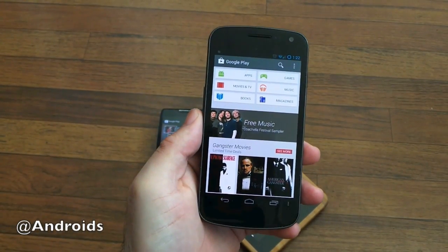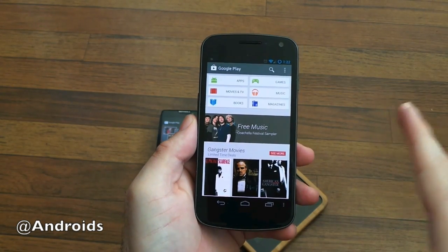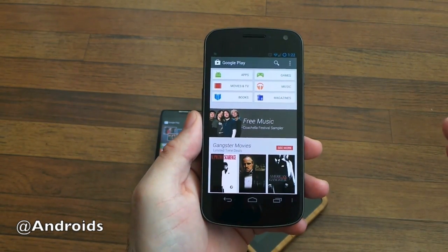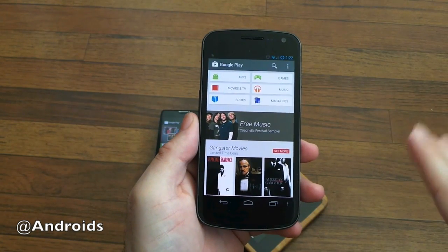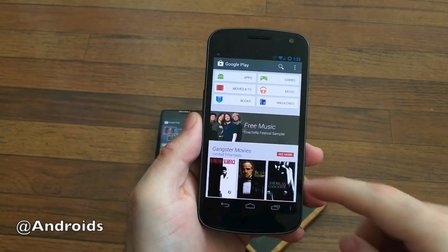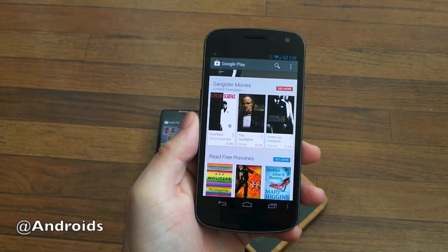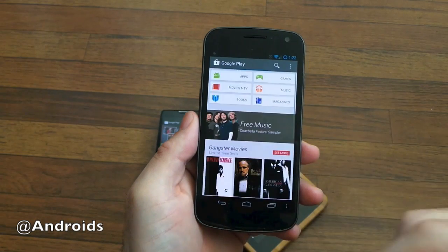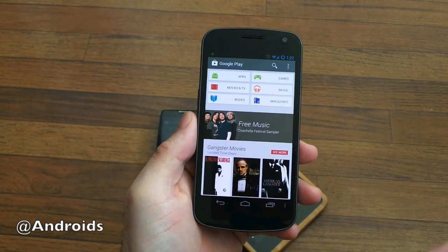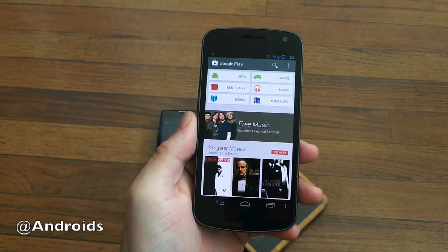Hey, what's up guys? Corey here from the Battery community. We're taking a look at the brand new Google Play Store version 4.0. This was just released today, as I'm sure plenty of you are already familiar with. Google just started rolling this out. A lot of people probably haven't received it yet, but we do have a download link already available on the site as well as in this post, so hit it below if you'd like to get it now.